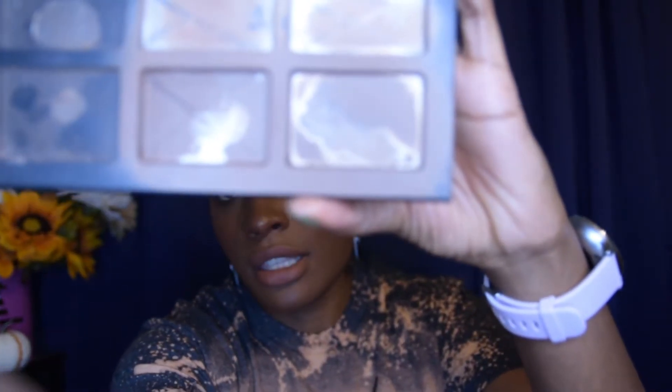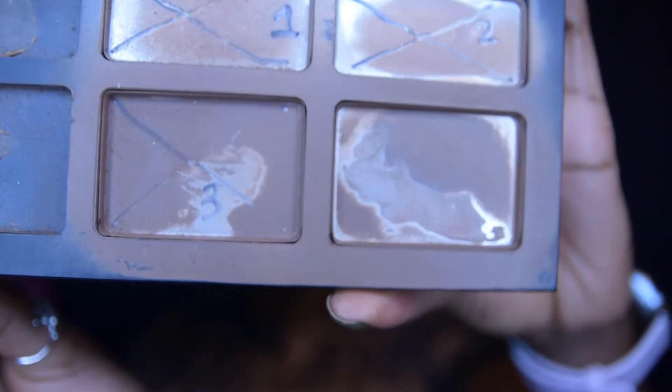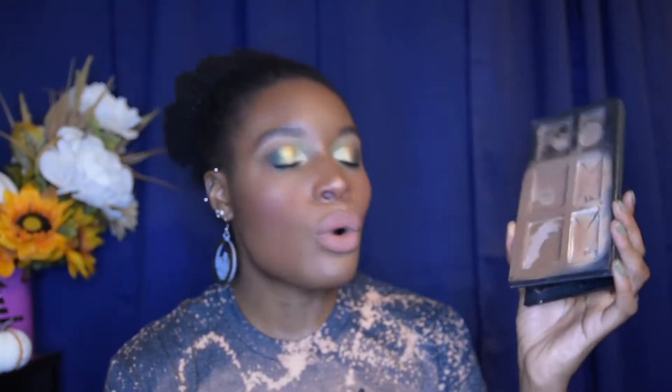That brings us to six products. The seventh is another gimme rollover: my Kat Von D Shade and Light Palette. There's barely any product left in it at all, but I tend to leave that little bit for some future date, which is just counterproductive. I want to fully clean out that pan by the end of this project.